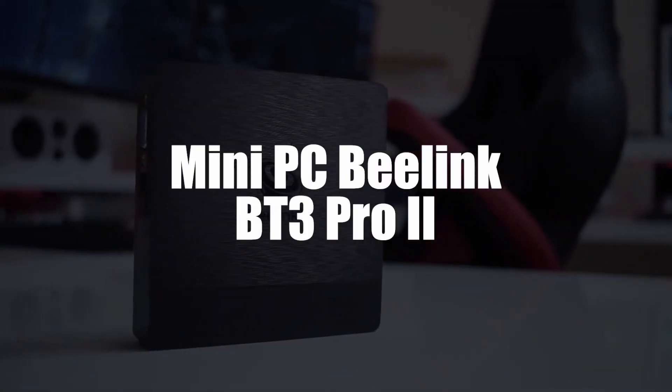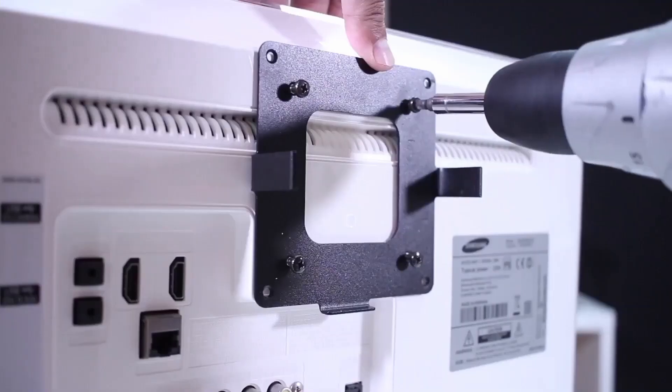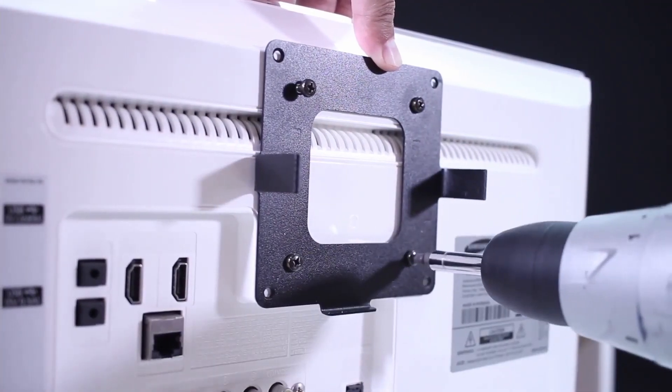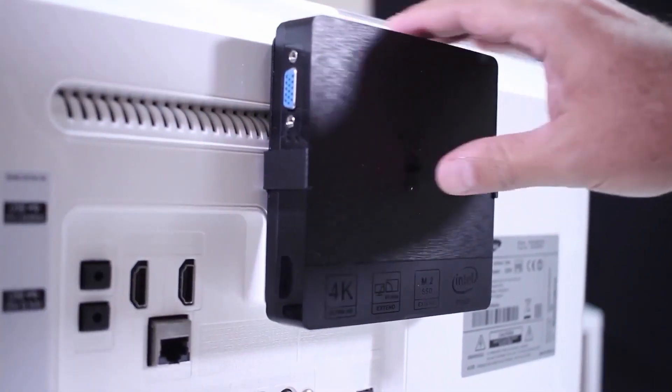In 2nd place, we selected the B-Link BT3 Pro 2 Mini PC. This mini PC first of all seduces with its elegant and ergonomic design. But the B-Link brand knows perfectly well that a computer is not its aesthetics, which is why it has also endowed this device with appreciable performance at a reduced cost.